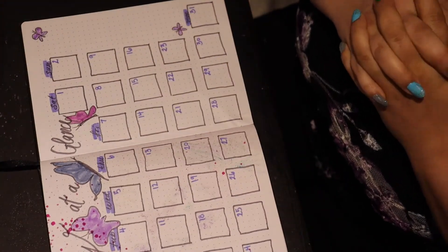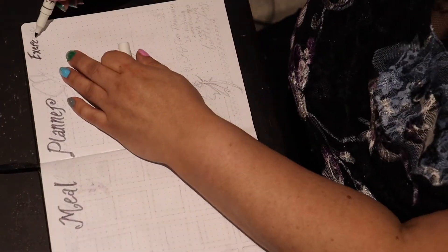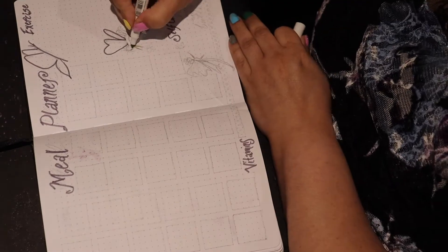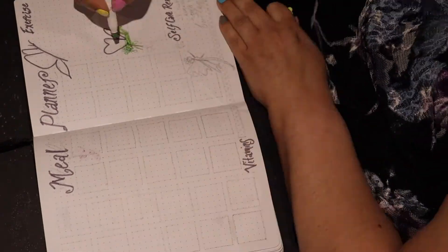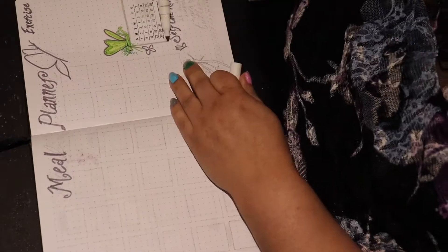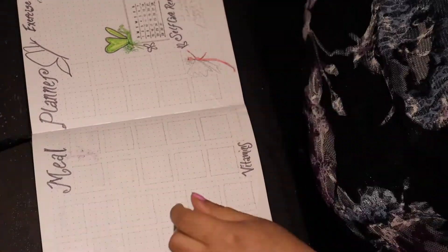I spread out my month-at-a-glance a little bit more this time and added my usual meal planner, with a box for each day of the month to write in what I ate or plan to eat. I did some different colored fairies in there, and I also have my exercise plan where I'll fill in the main exercise routine I want to do this month.